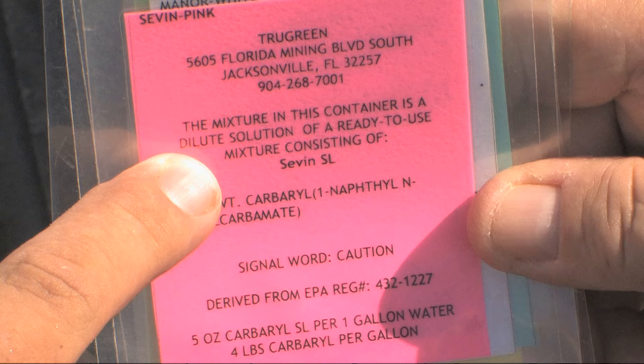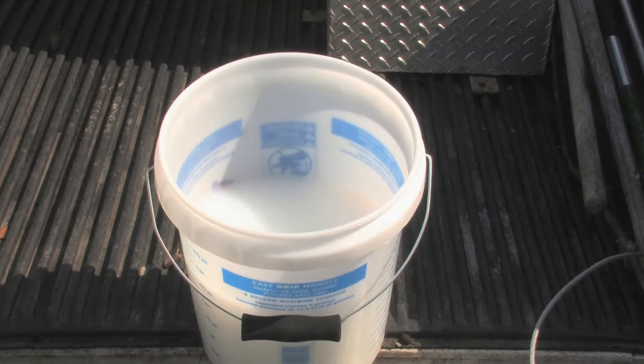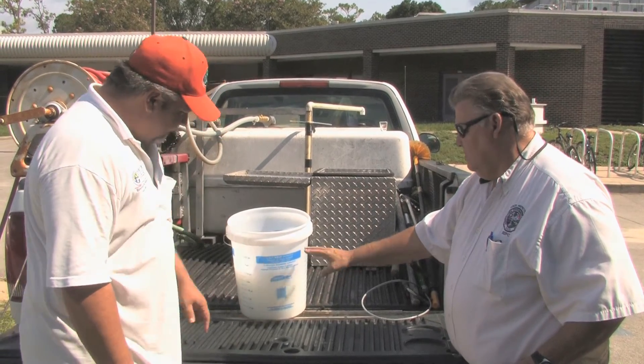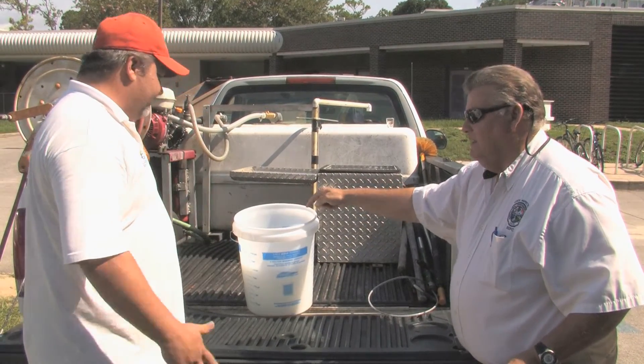We also looked at this truck, and there was another container of pesticide that was pre-mixed and didn't have a tag on it as well. So this container also needs to be properly identified with a tag or a label.